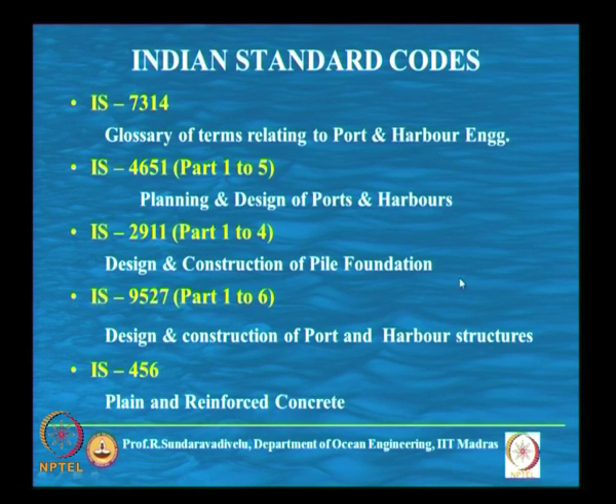We have completed the different layouts of ports. Now, the Indian Standard codes used for design of port and harbor structures: first, please read IS 7314, which gives the glossary of terms relating to port and harbour engineering. It explains the meaning of technical terms used — such as breakwater, fender, bollard, approach channel, and berm breakwater.